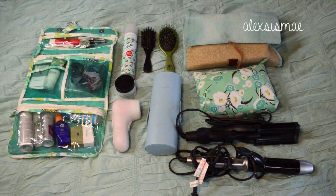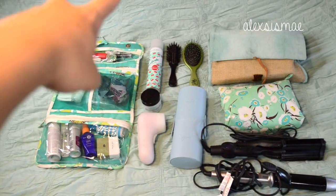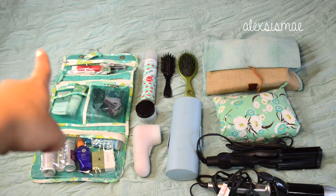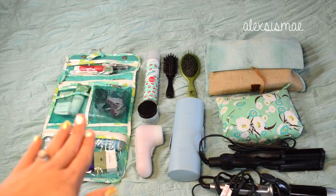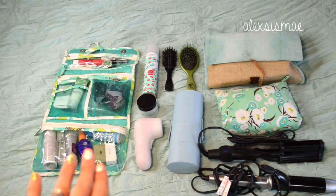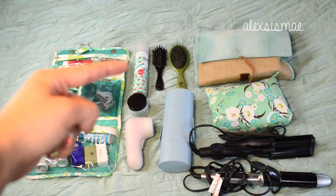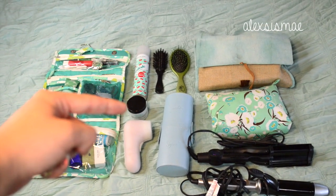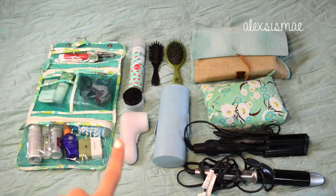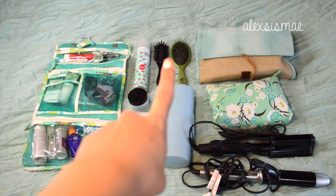First thing on my list for what's in my travel bag is going to be all of my makeup and hair products. I have one of those little roll-ups that holds all your personal travel stuff, like your toothbrush, face products, hair products, and shampoo. I also have my handy dandy dry shampoo, my face moisturizer which is by Philosophy, and my Clarisonic that I love because I can bring it in my little travel kit.